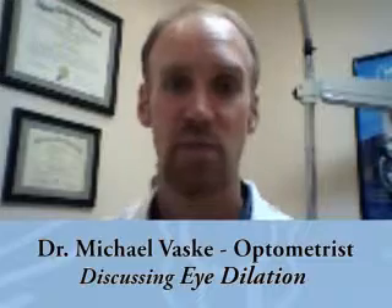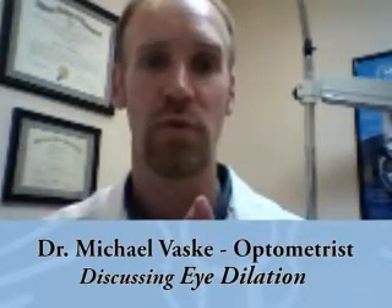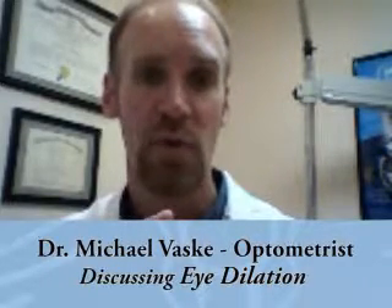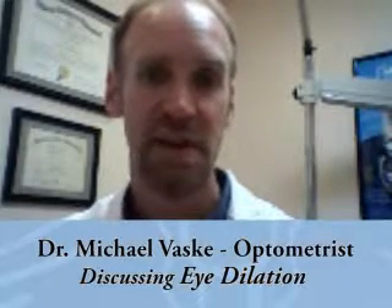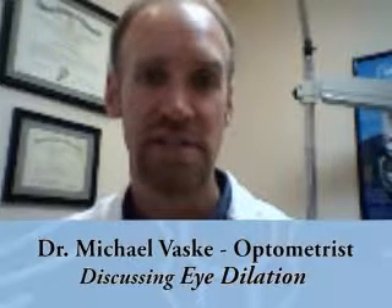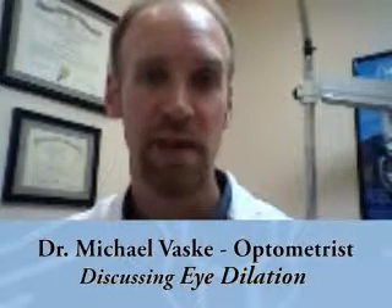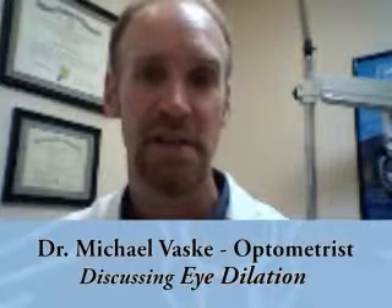Now we can look inside the eyes. What we're looking for includes cataracts, so we can get a good view of the lens of the eye. Looking all the way to the back of the eye — it's called the retina — and that's where the optic nerve and the optic disc are. We can look for any neurological conditions like MS, glaucoma. Then after that, we look at the blood vessels that come out of the optic disc or optic nerve.